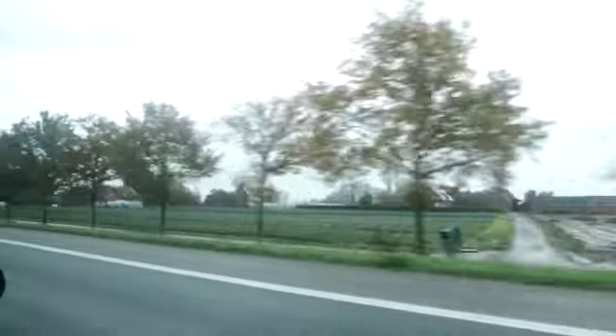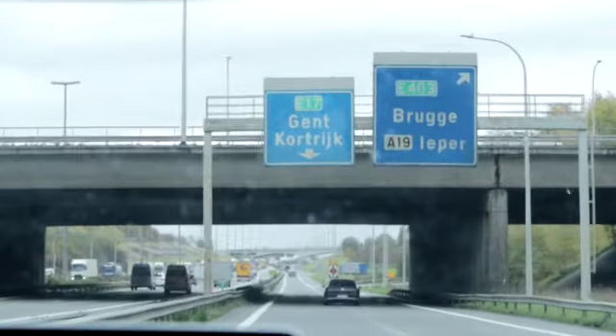After a short drive from the station and through the countryside from Lille, we get to Barrow Parts, home near Bruges.